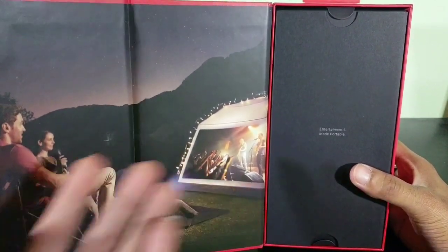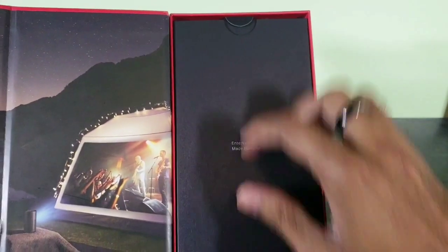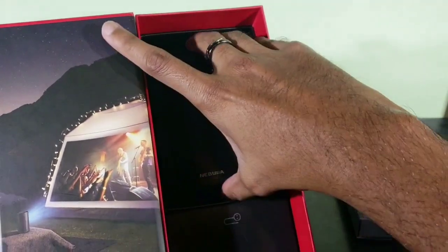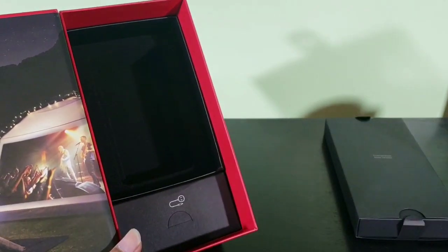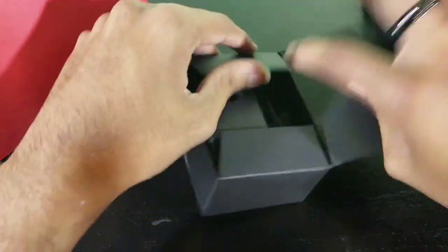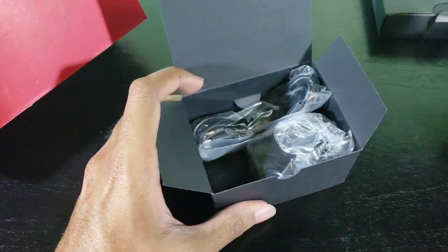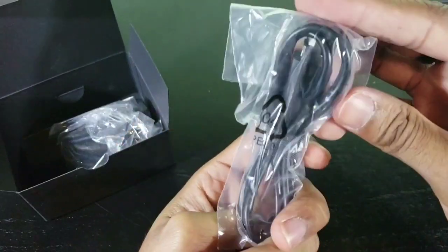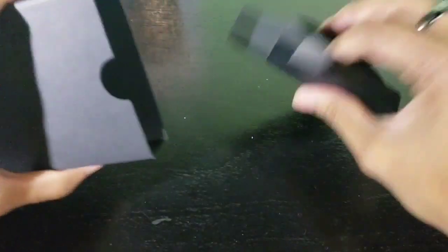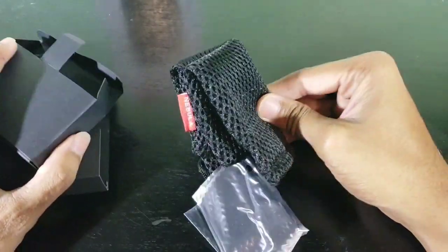A little example of what you can use this for — maybe you're going camping and you can project onto your tent, that's a pretty stellar idea. So entertainment made portable. Let's take out the Nebula — it's actually pretty tiny. Let's see the cables we get inside here. It looks like we're going to be getting a micro USB cable for charging. I'm pretty sure you are able to use it while it's being charged.